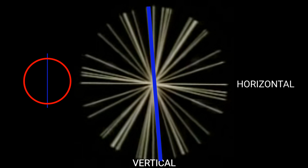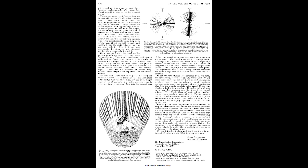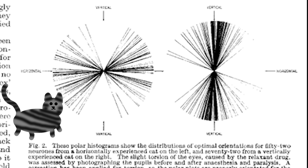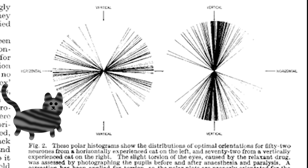That vertical feature detector will have the strongest firing response rate to vertical features and less so as you move away from vertical. In a normal development situation for cats or even humans, you'll have feature detectors for vertical, horizontal, and everything in between. This was not the case for the horizontal and vertical cats, however. The horizontal cats had horizontal feature detectors, plus some above and below horizontal, but were missing the vertical feature detectors. Likewise, the vertical cats had vertical feature detectors but were missing the horizontal feature detectors.